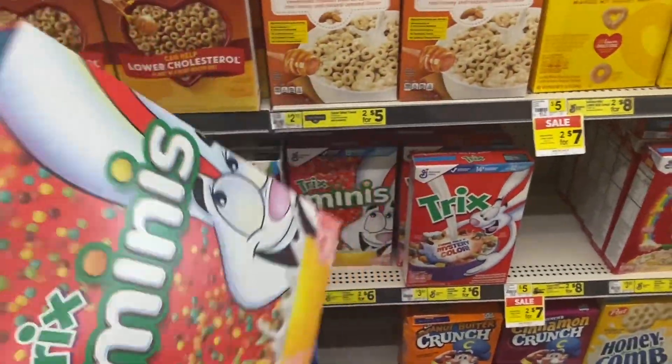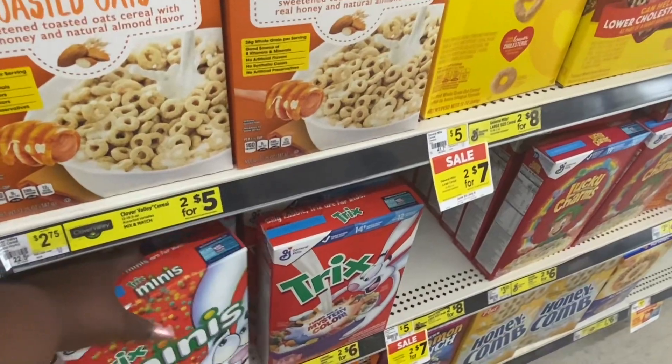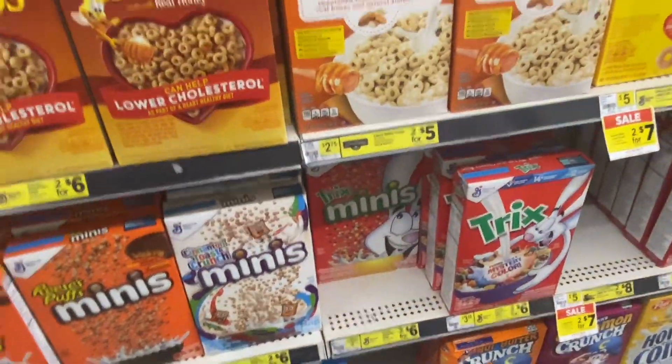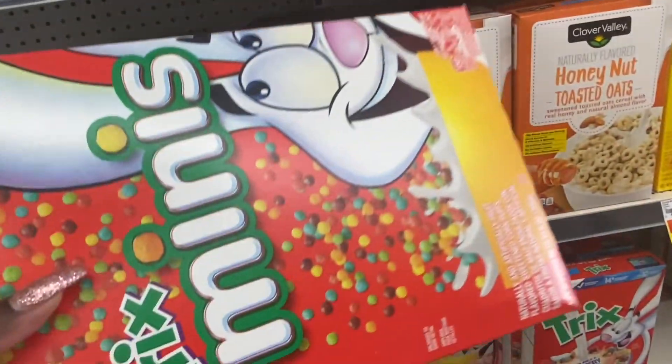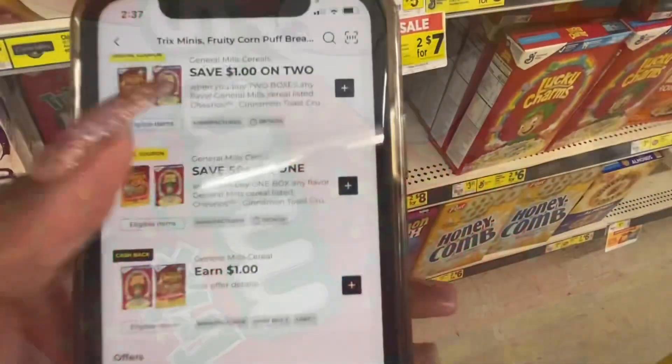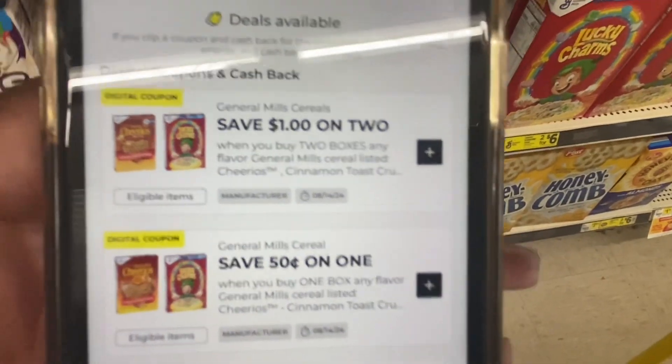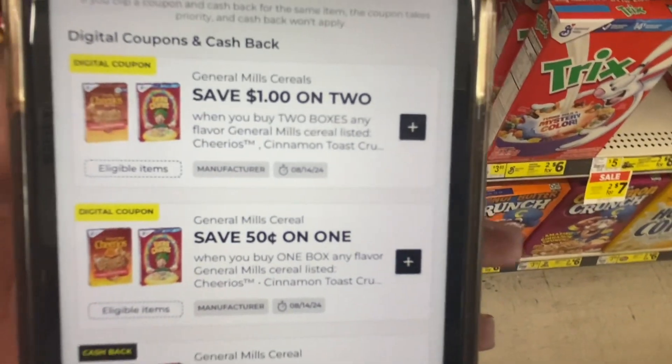Next I'm gonna get one of my favorite cereals — I keep eating these like crazy. These General Mills Twix cereals are priced at two for $6 on sale, and we have a lovely coupon in the app: $1 off two. So instead of two for $6, they're going to be two for $5.